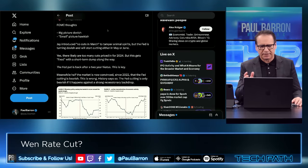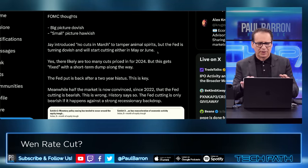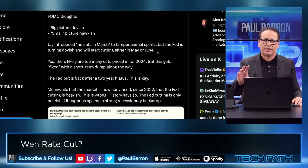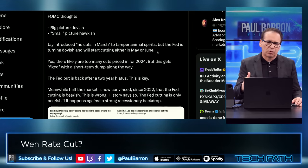Big thoughts on the FOMC: big picture dovish — I would agree with that. Small picture hawkish. Jay Powell says no cuts in March to tamp down animal spirits, but the Fed turning dovish will start cutting either in May or June. I'm in agreement with this. I still feel like that's going to happen, but again there's only one thing that will change that for March, and that is a major CPI hit in our next two reports. That's the question mark going forward.